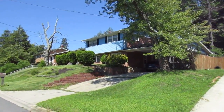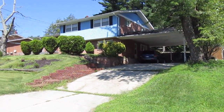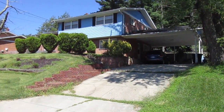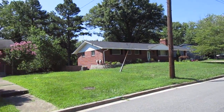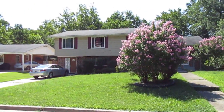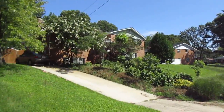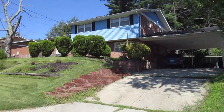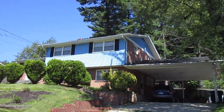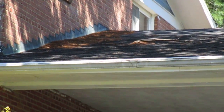Might be a split level or colonial here with this carport. Neighborhood looks like it could probably fit like six cars on the driveway. Pretty nice landscaping. Looks like we might need a new roof on the carport.